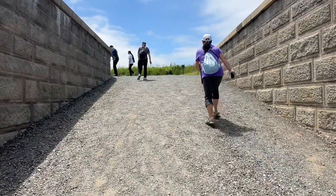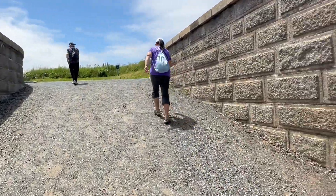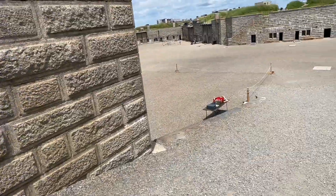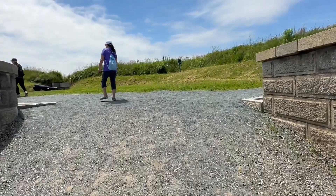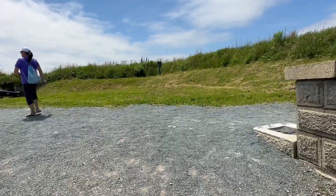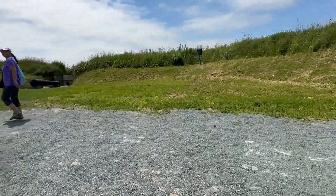Here we are walking up to the top of the wall — turn around, there's this ramp — here we are turning back around. I did not walk on the tall grass, only where it's mowed.